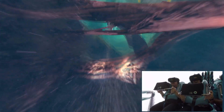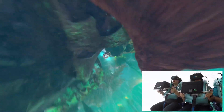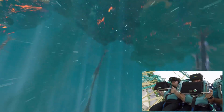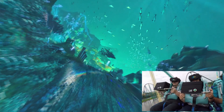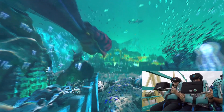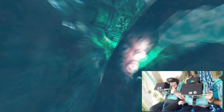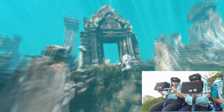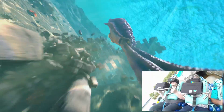Woo! Good work! Oh my God! It's a planet! Oh my God! Woo!